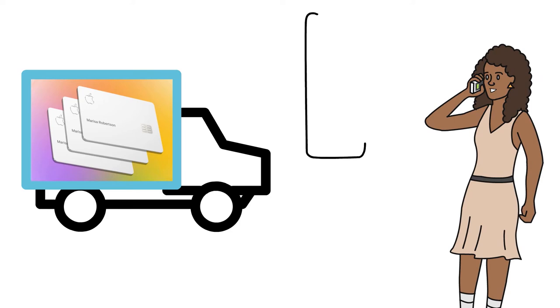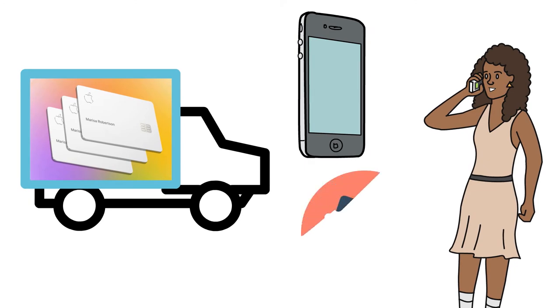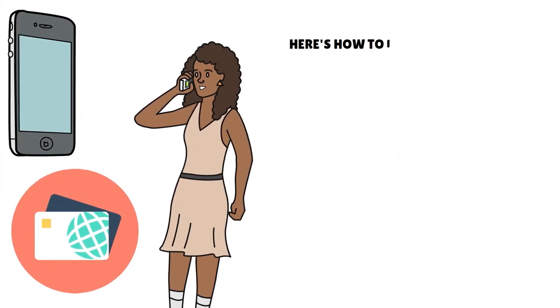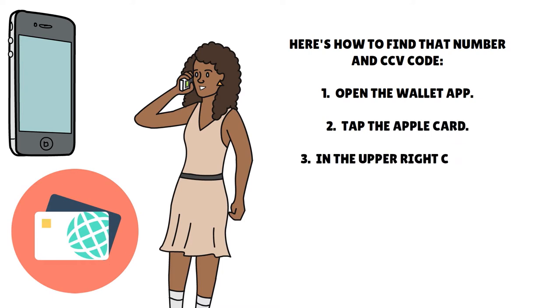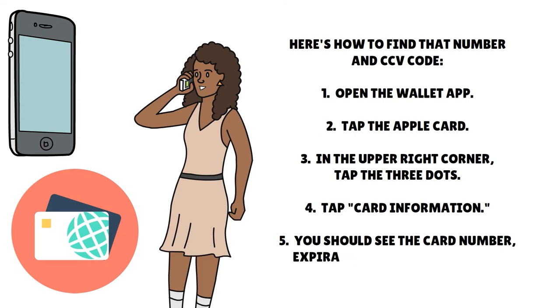To get the best rewards, use Apple Pay whenever possible. If you need your card number and CCV code to make a purchase — like buying something by phone — your Apple card can generate a secure virtual credit card number for non-Apple Pay purchases. To find it: open the wallet app, tap the Apple card, tap the three dots in the upper right corner, then tap card information. You'll see the card number, expiration date, and CCV code. You can tap 'request new card number' at any time if you suspect the current one has been compromised, and you'll instantly get a new virtual number without needing a new physical card.